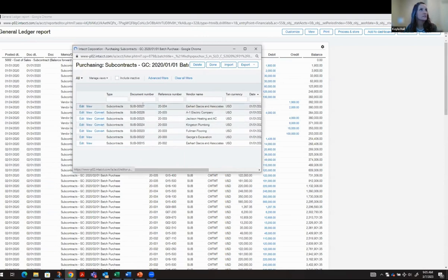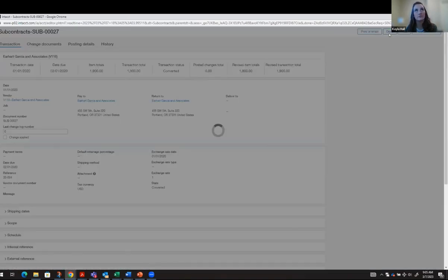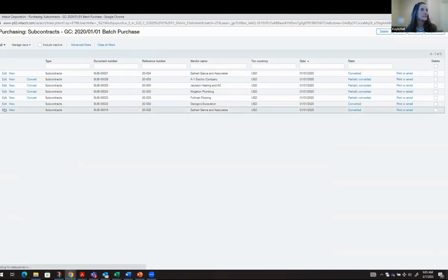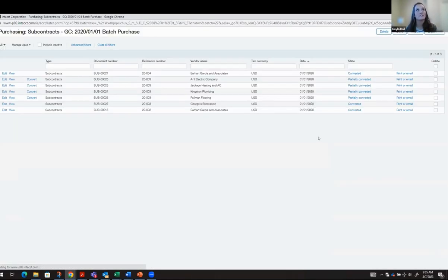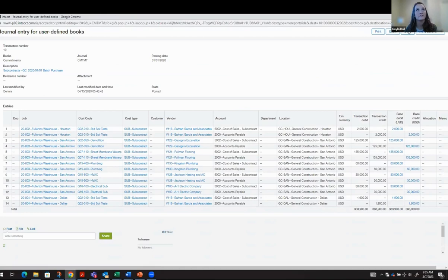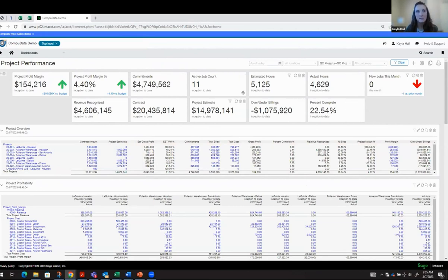I can go into this specific subcontract agreement, this commitment, and make changes or review directly to see the historical data. There's a tab for history — if there have been any change orders to this subcontract agreement, I'd be able to see that here. Any GL posting details, I can drill in directly from the key performance indicator. Hitting done on the pop-ups takes me right back to my dashboard. This is real time — if I refresh my browser after making a change, I would immediately see those changes in the system.